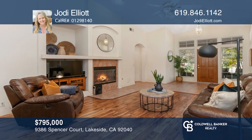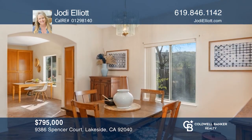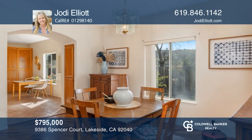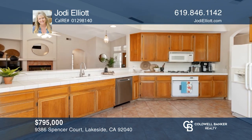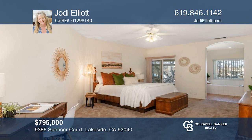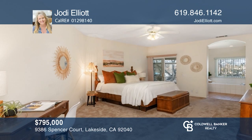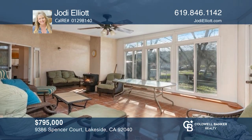Come see this amazing home on one of the largest lots in Pecan Ranch. With four beds and three baths, this home showcases a beautiful living room, a fireplace, a dining room with vaulted ceilings, a large kitchen, a generous sized primary suite, and an enclosed patio area. Make this lovely home your own by contacting Jody Elliott to schedule a tour.